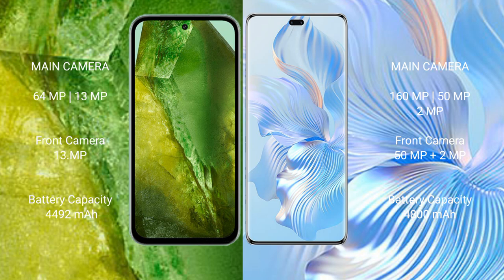Google Pixel 8a has a 4492mAh battery with 18W fast charging support. Honor 80 Pro has a 4800mAh battery with 66W fast charging support.